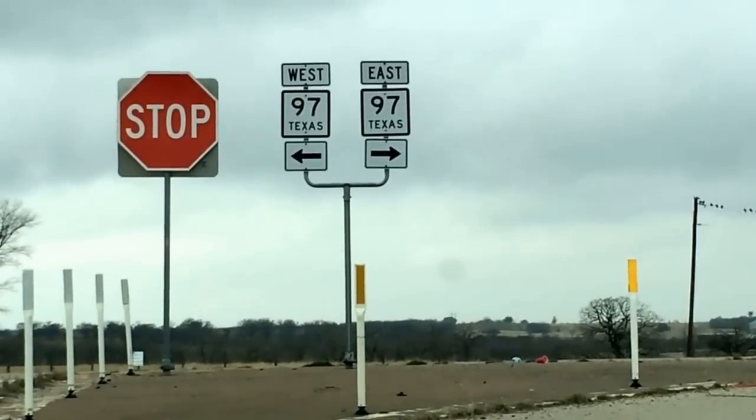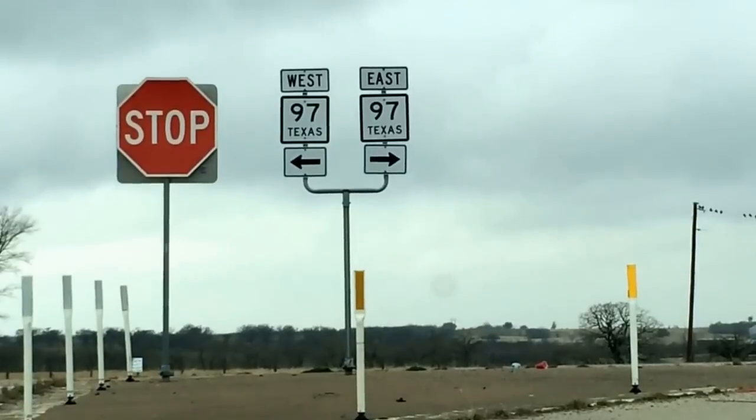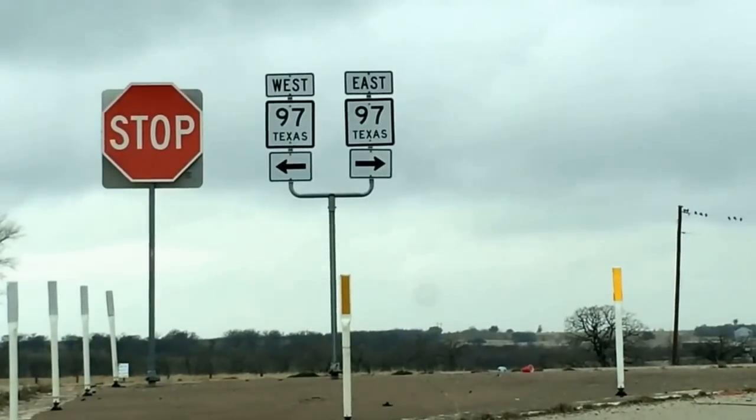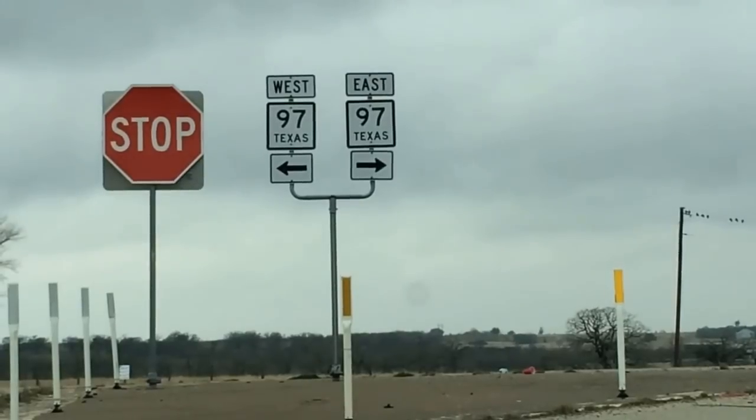When you're on your way to the ranch and you're traveling Interstate 10, you're going to take exit number 649. You're going to take 97 West.